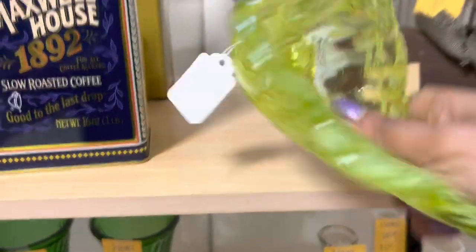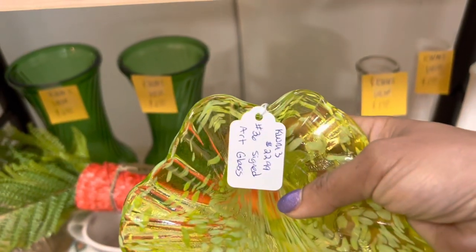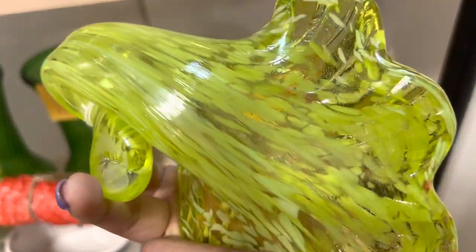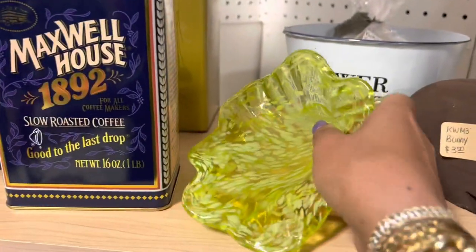I really like the color of this. It's like an art glass conch shell in neon. So it's $23, but it's 50% off, which I feel like is a good deal. But I don't really know too much about this, to be honest, other than I'm attracted to it. So I'm just going to put it back.